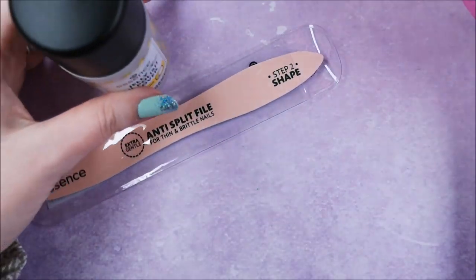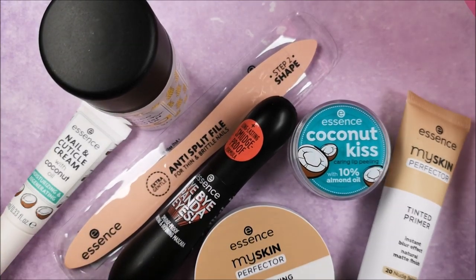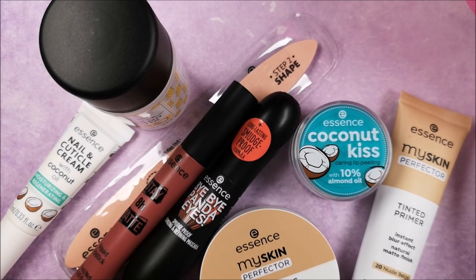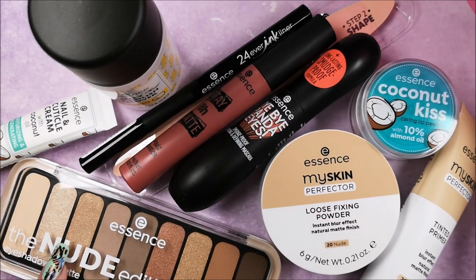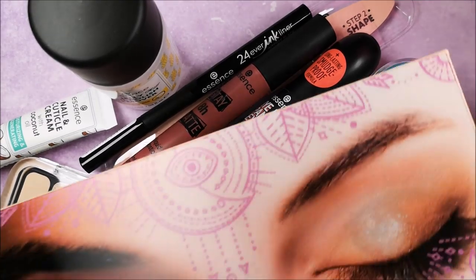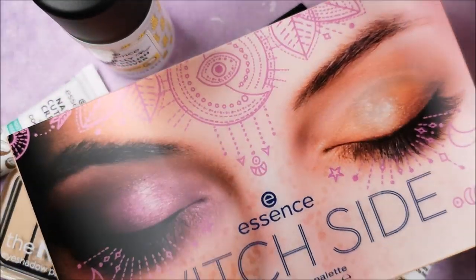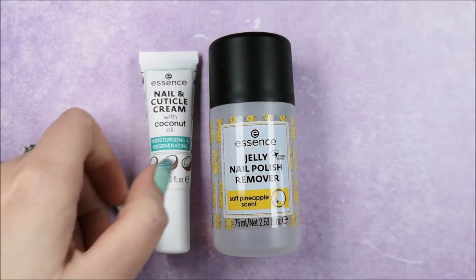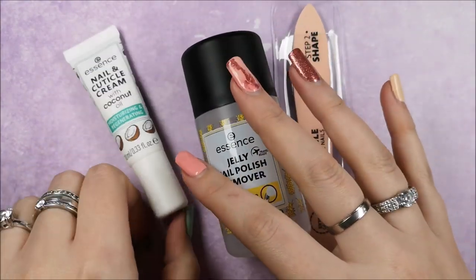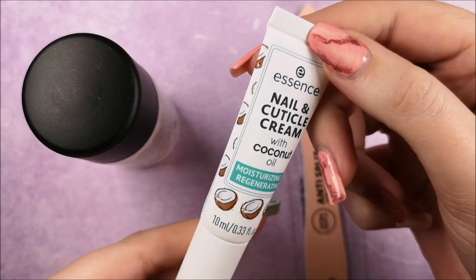I could already see there were some nail items in here as well, which I'm really excited about. As I mentioned in my previous video, I'm really into makeup, but nails and nail art is pretty much the main thing I share on my channel apart from these spring/summer and fall/winter collection updates. So I'll talk you through all the items, their prices, and give you my first impressions — starting with the nail items, so if you're not into makeup you can stop after that section.